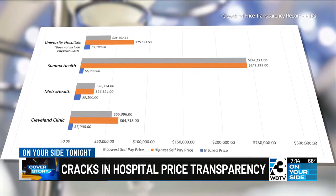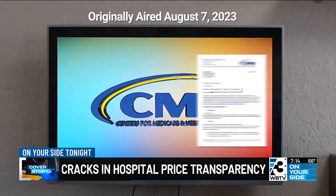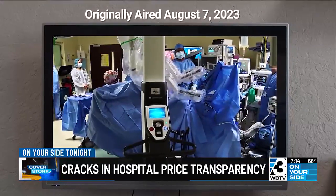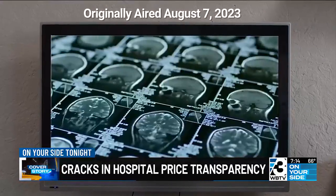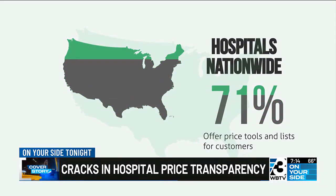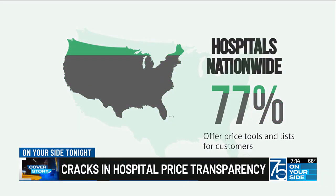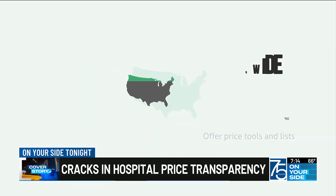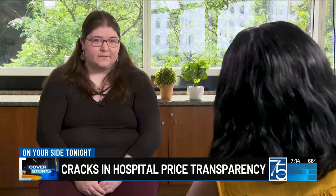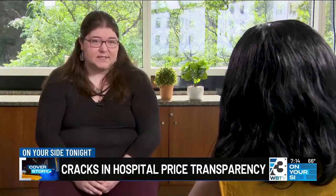They found a huge variation in prices when it came to the cash price, and a smaller but still significant variation when it came to the insured price. The national investigative team also did their own analysis on hospital prices, spending months trying to find price information at 74 of the nation's largest hospitals. Of those, 77% had a tool designed to help patients determine hospital costs, as well as a comprehensive price list. "There has been improvement, and I think the updates to the rule this past December will help — but now we need to focus on the reliability of the information, not just the access to it."